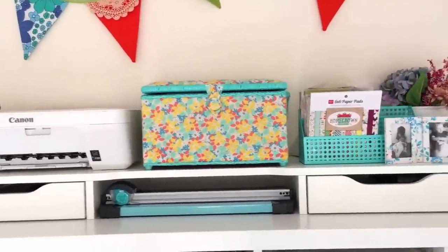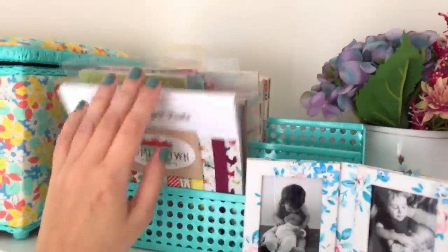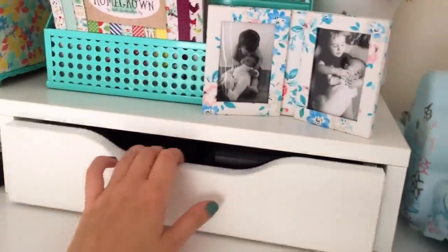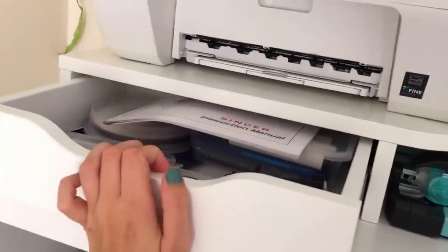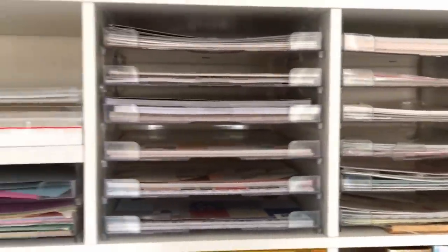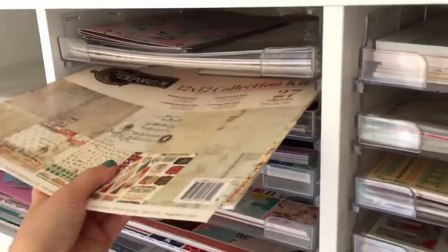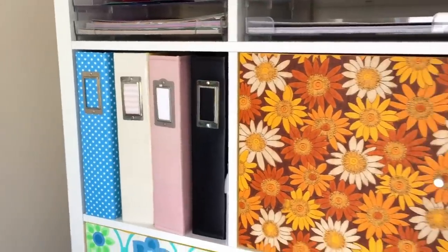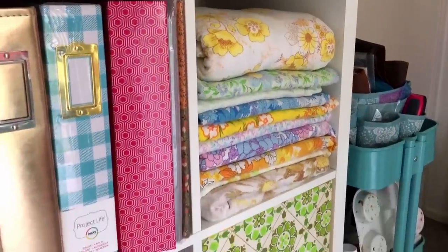Moving over to my Kallax shelf, on top I have my paper trimmer and 6x6 papers. I also have my Cricut machine and my printer. In the add-on drawer unit, I keep my photo printer and accessories, as well as blank discs and manuals. In the top row of shelving there are some acrylic inserts that hold my 12x12 papers and cardstocks. Below that, I also have some 12x12 albums and some vintage sheets.